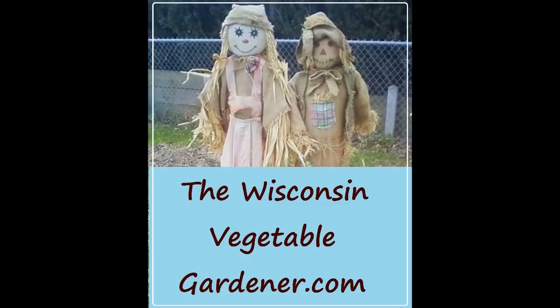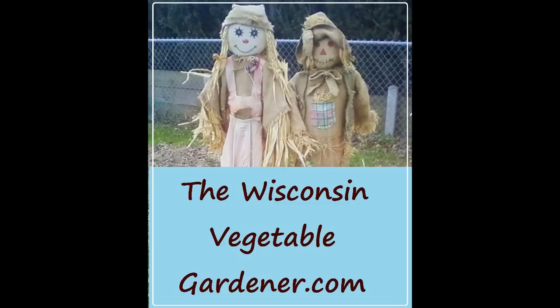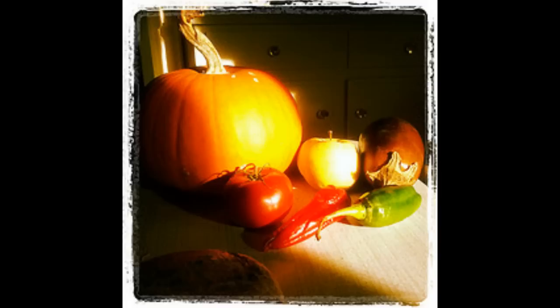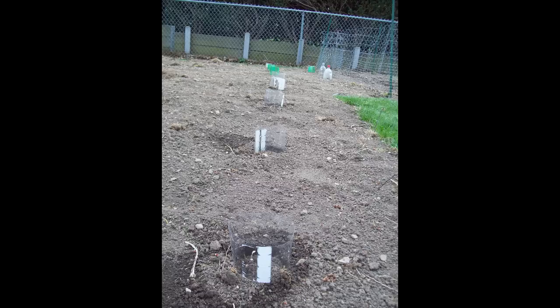We're going to talk about a topic that was brought up in our discussion at the Madison Garden Expo regarding companion planting. What is companion planting? Companion planting is when you plant two items together so that one will either help the other, or they'll help each other — friends helping friends in the garden. There are a number of different combinations; the list is endless. We're just going to touch on a couple that can help your vegetable garden, large or small, produce better this year than in years past.